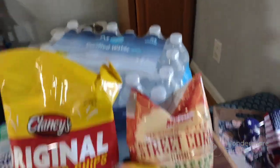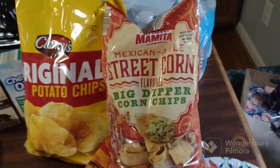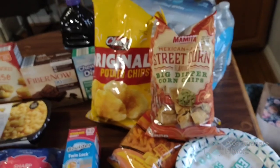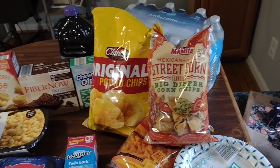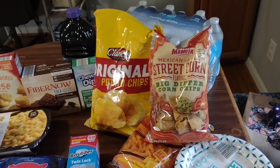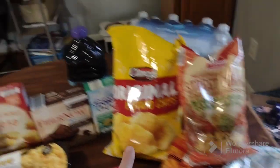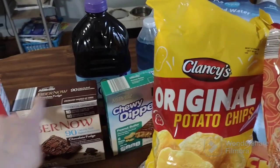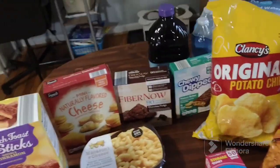I got some water, a couple things of chips — the cheese curls and original chips. I've been wanting to try these street corn chips for several weeks and finally got them. I've never had street corn before but every time I see somebody on YouTube make it, it looks really good, so I'm giving that a try — I'll probably be the only one who tries those. Also some grape juice for the kids, fiber bars, and dipped peanut butter chewy bars — they love those.